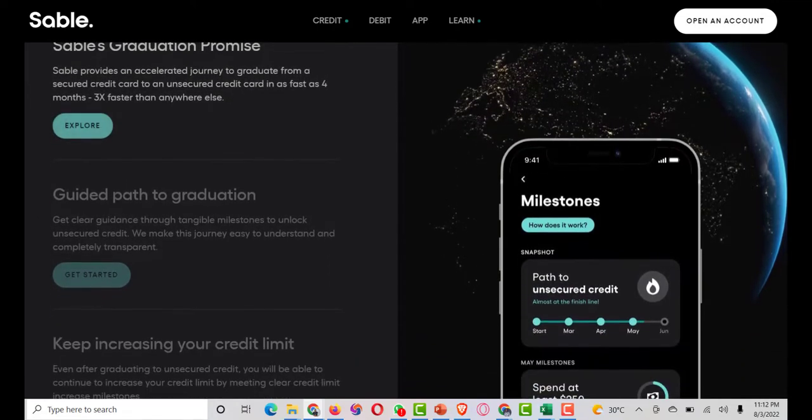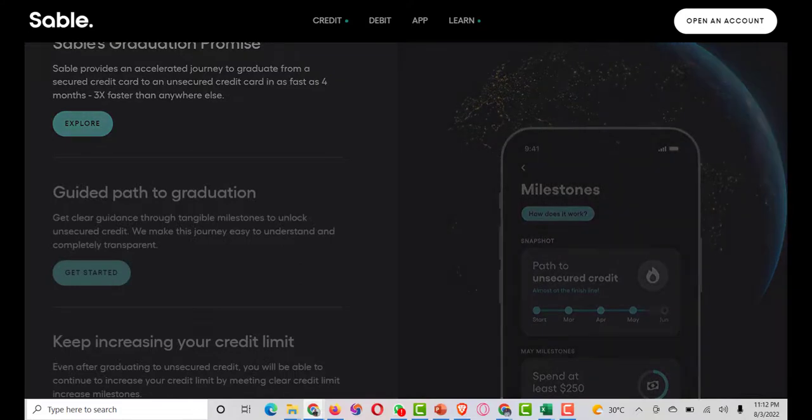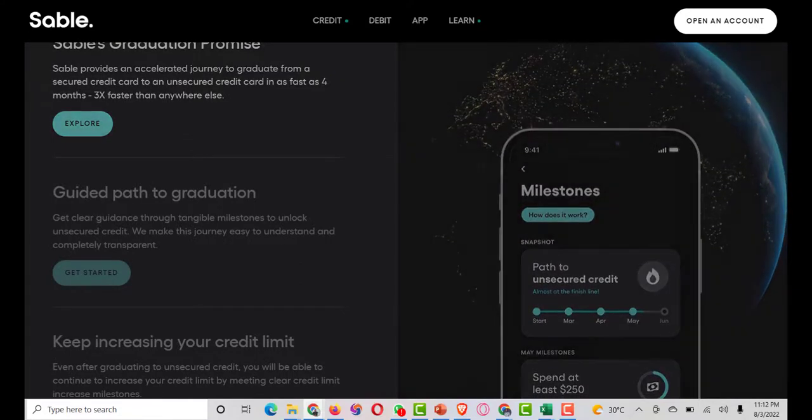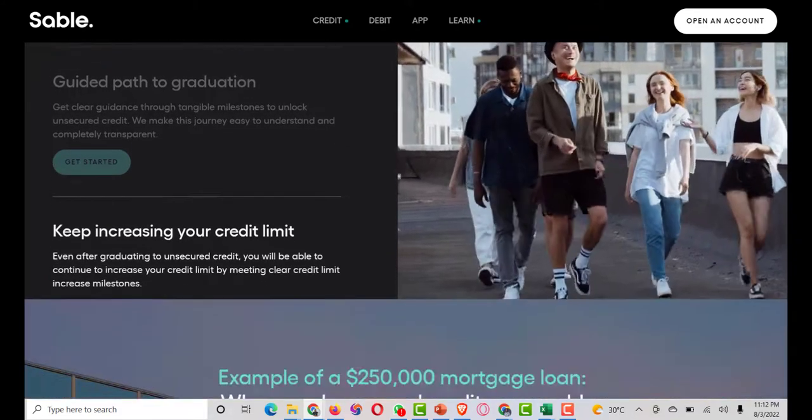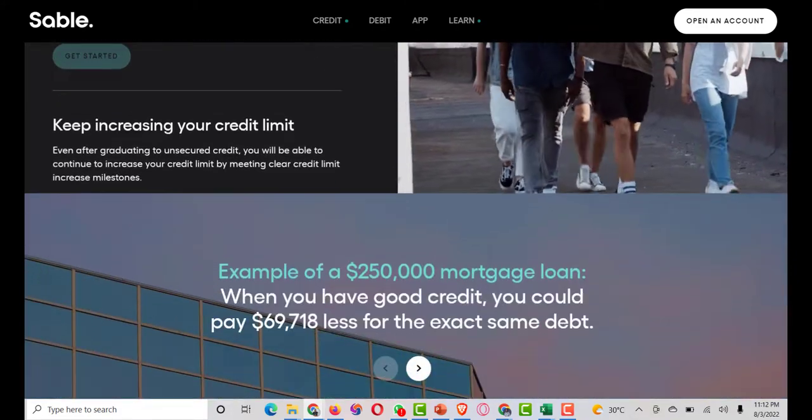What bank is Sable Credit using? Sable Credit works with an FDIC-insured bank which goes by the name of Coastal Community Bank. They also have partnered with a Y Combinator-backed fintech company to help deliver a modern and mobile-first experience.